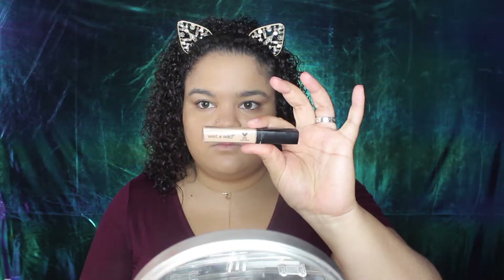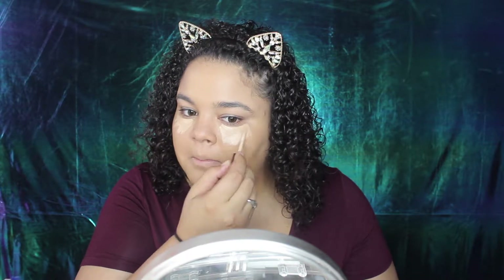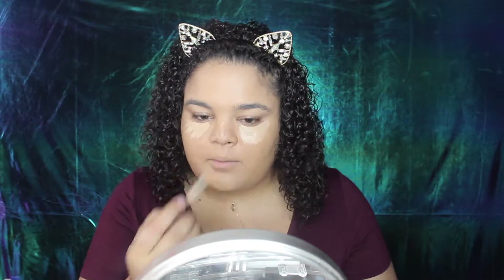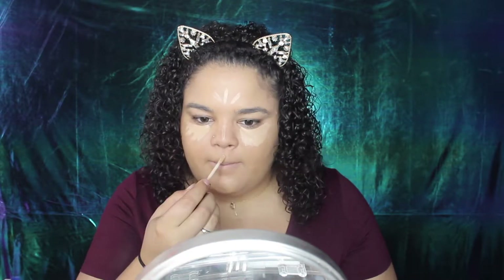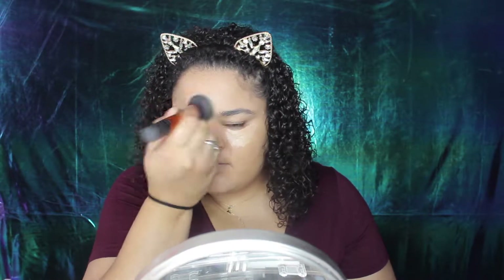For concealer, I'm going in with my Wet n Wild Photo Focus — or Photo Coverage, whichever one — the concealer in the shade Light Medium. I'm just putting this on my T-zone where I want to highlight, and then under my eyes to conceal and highlight there as well.